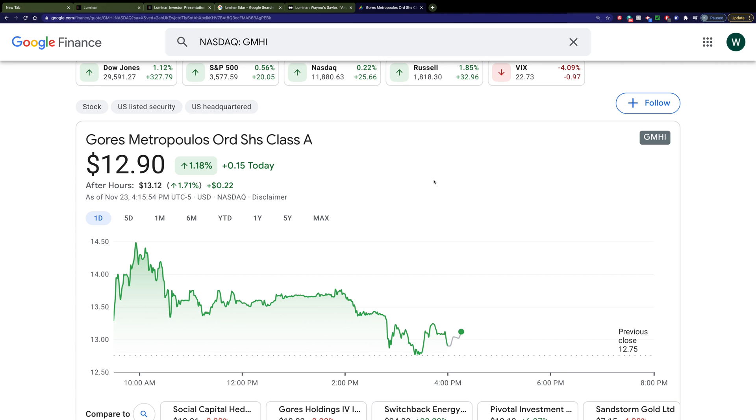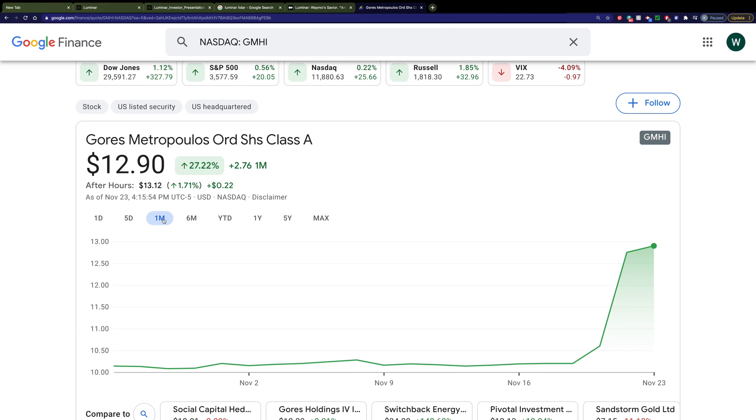Right now it's selling for just about $13 a share, and you can see that's been on the rise since about November 16 — a lot of that is anticipation of this merger with Luminar. I see $13 a share as a very reasonable price to get in on the ground floor of a company that could potentially have a $180 billion market in 10 years.